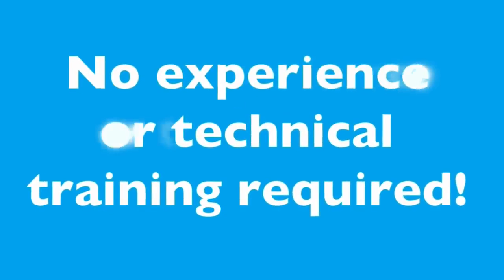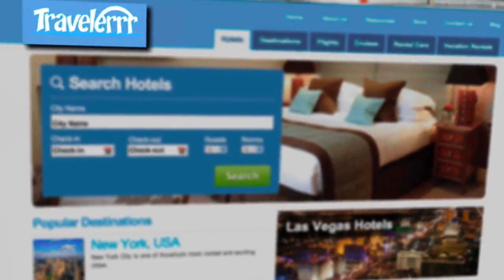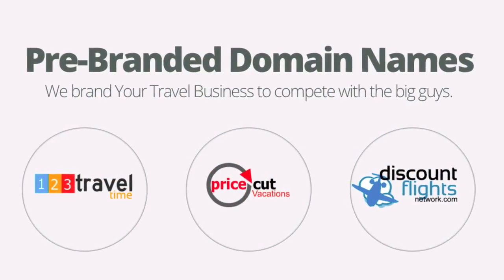There is no experience or technical training required. We help you brand yourself with features like professional logo design, which will make you stand out, bringing in daily traffic and monthly yielding revenue.